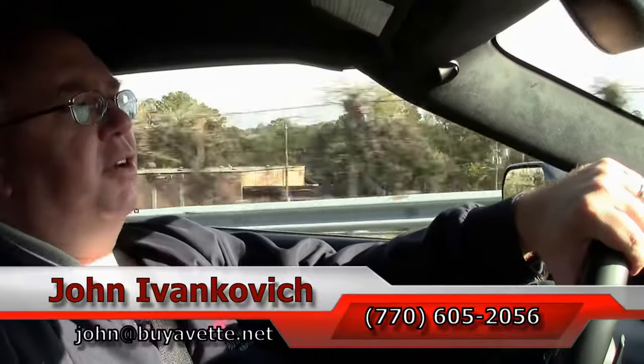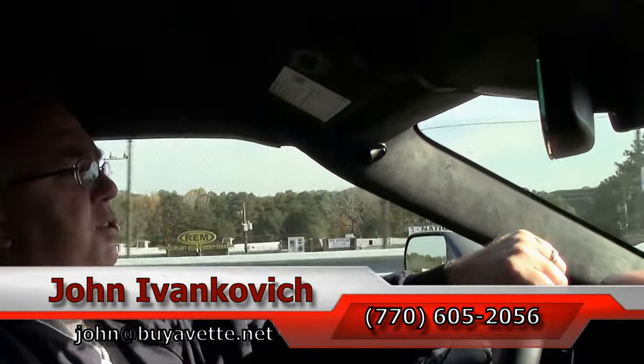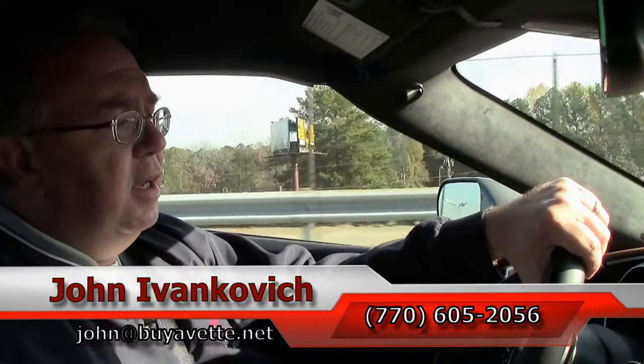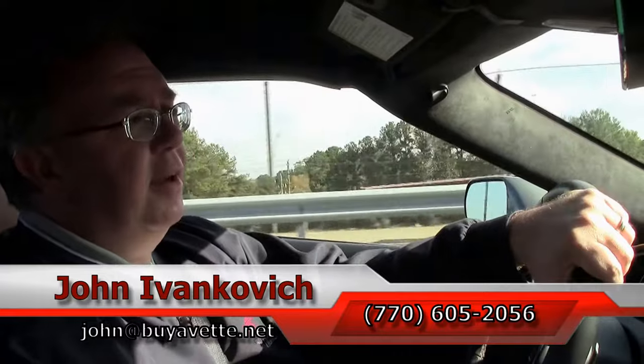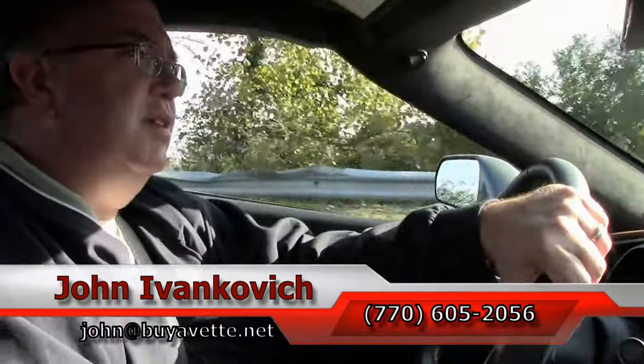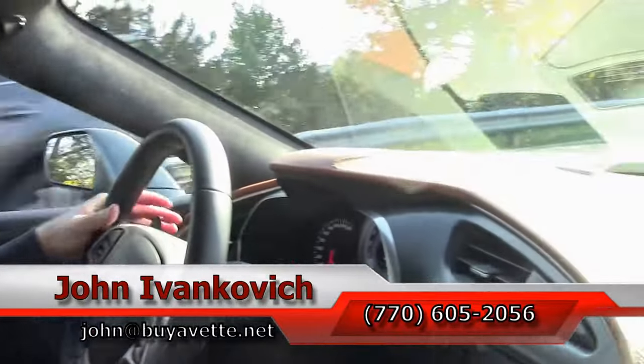Folks, if this is a car you're interested in, please feel free to call me at 770-605-2056, or shoot me an email at john@buyavet.net, if you'd like to know more about this or any of the hundreds of Corvettes we carry in stock. Subscribe to the YouTube channel so you can see all this fun new inventory first. We'll see you all out on the road.